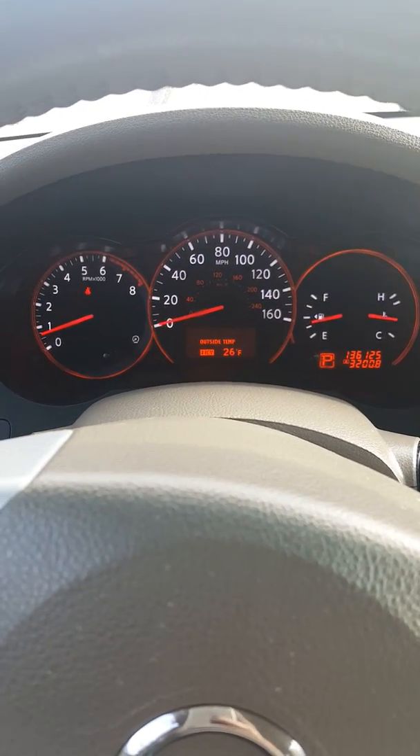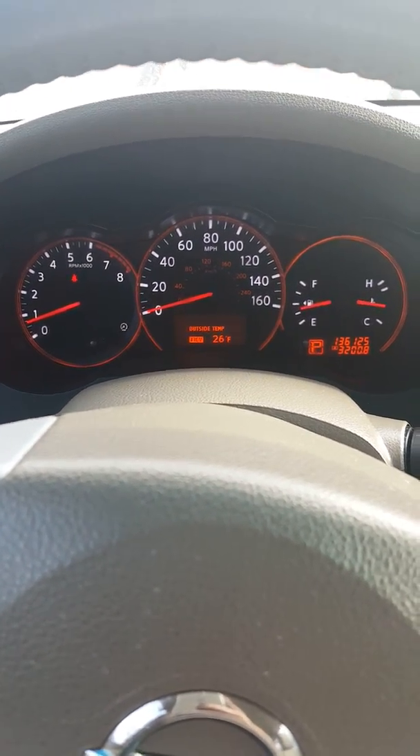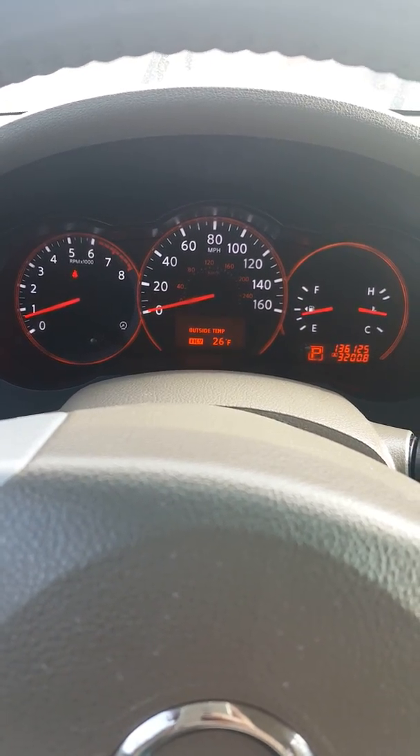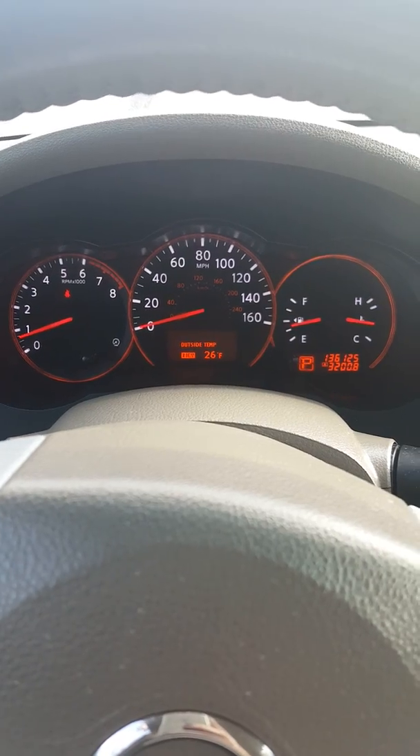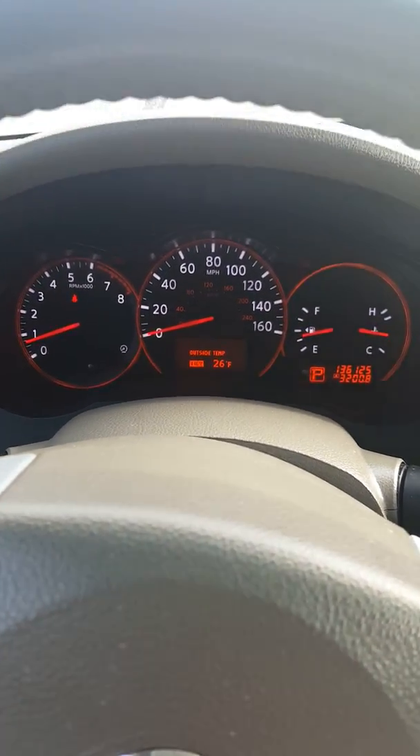Good afternoon everyone, it's Erin here at Airport Auto Sales. I am in an 08 Nissan Altima and I just wanted to discuss a little bit about the gauges on the dashboard.